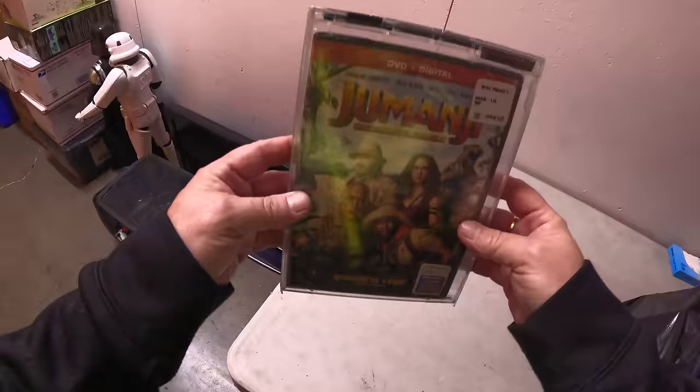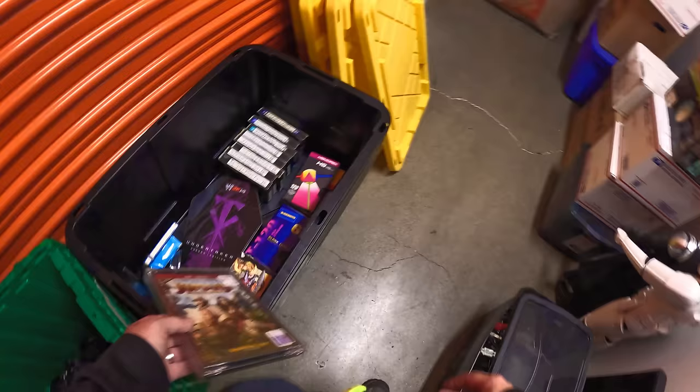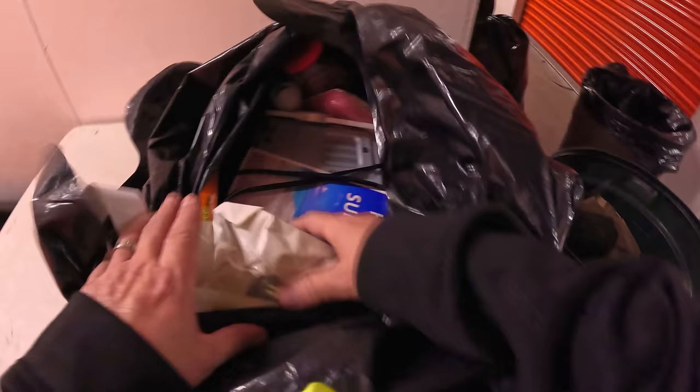There's a sealed Jumanji game — a movie spot from Walmart. What's with the case though? I don't get the case. I also went back and pulled out those VHS tapes that say 'Undertaker' — we've had so many Undertaker collectors come to our auctions, I want to give them a chance to buy those.